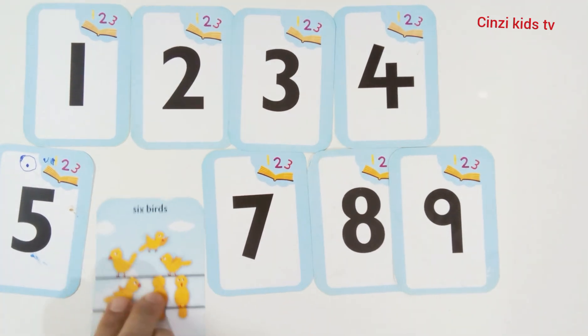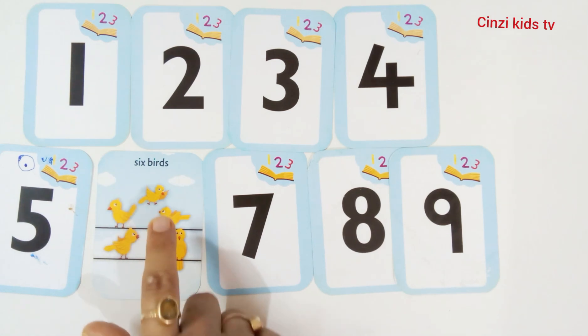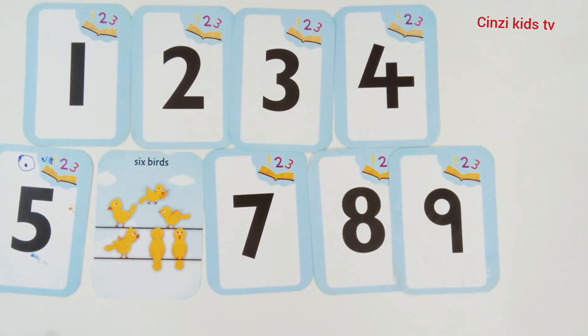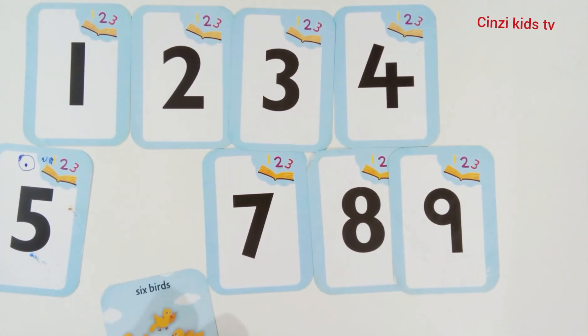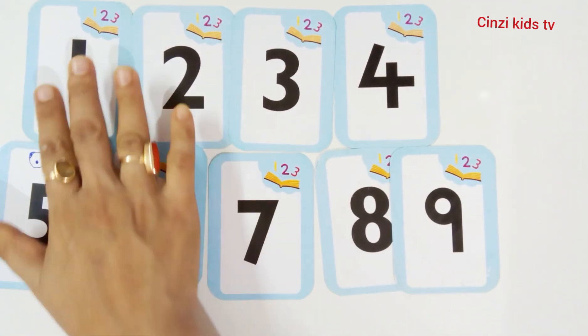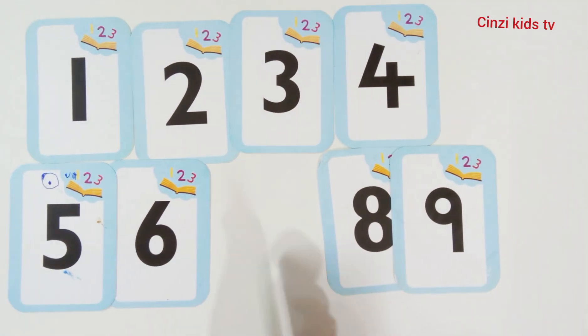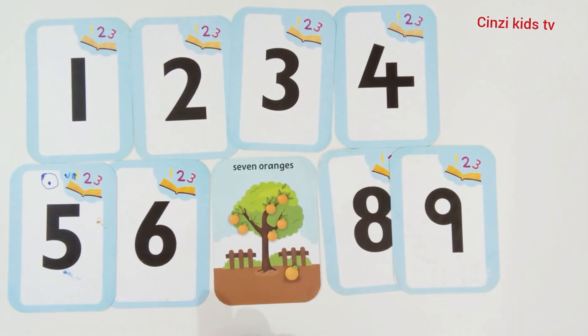Number six. Six birds. One, two, three, four, five, six. Six birds. Number six. Seven, number seven.